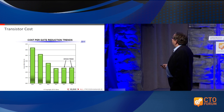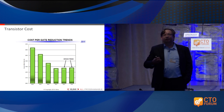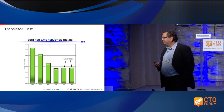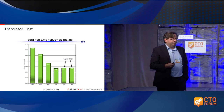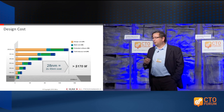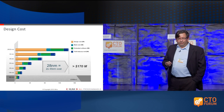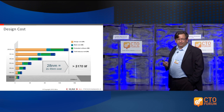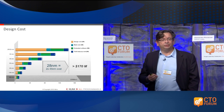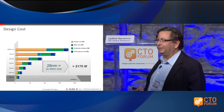What I would like to state is that even more than the manufacturing cost — and there is debate going on whether this manufacturing cost is indeed going to continue to increase — what people definitely agree upon is that the design cost of chips is going up dramatically because of the complexity you have to deal with. This is an analysis done by IBS, and they questioned a lot of companies on what was the cost of designing a new chip at the 28-nanometer node. They came to an average design cost of about $170 million.